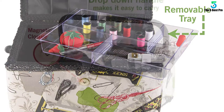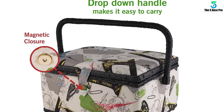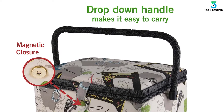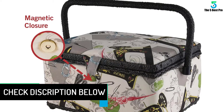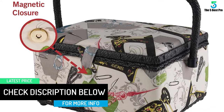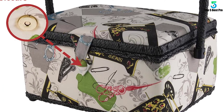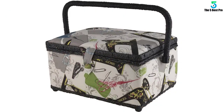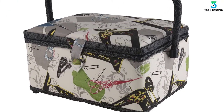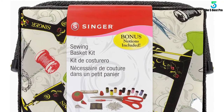It is easier to carry from place to place with the ergonomic handles. The product also has a magnetic closure, so things stay secure inside the basket. To keep things better organized, the product has a storage pocket. The kit also provides a massive 60-inch measuring tape, so you will not have to look for a tape separately. It includes an adorable tomato pin cushion you can use to stick your needles in, and with the help of the removable tray, taking things out becomes much more convenient.